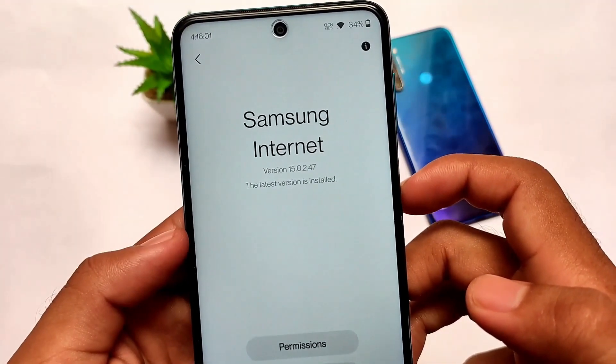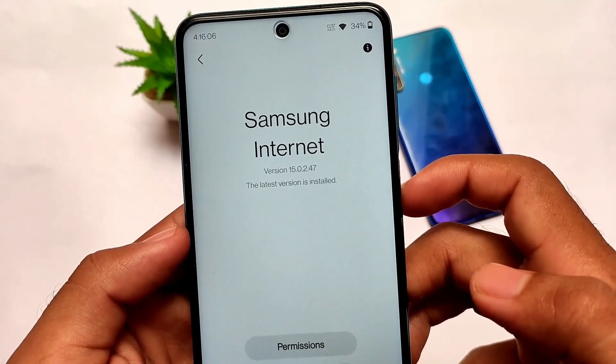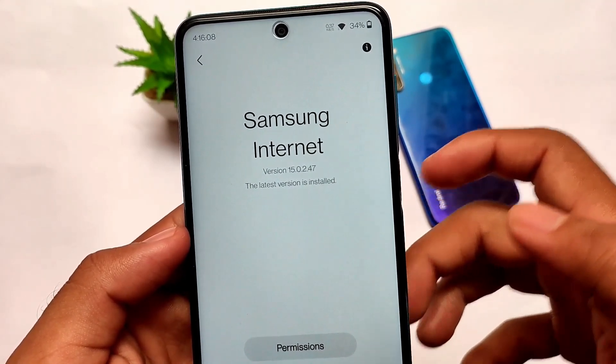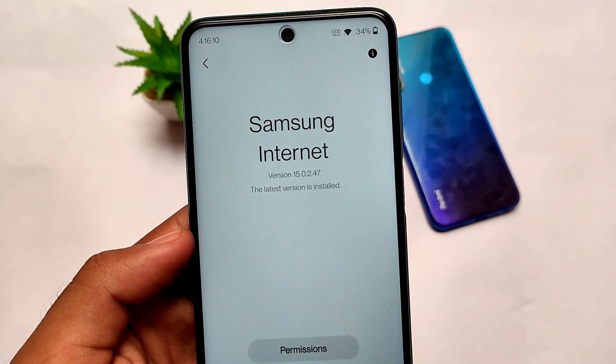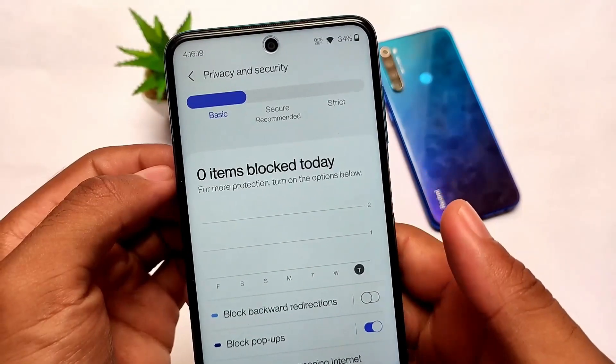Samsung Internet Browser is freely available on the Google Play Store for download. You can install it on your device, and if you're looking for alternatives to Google Chrome and Mozilla Firefox, this is a very good choice. It has a great UI and everything a user needs.